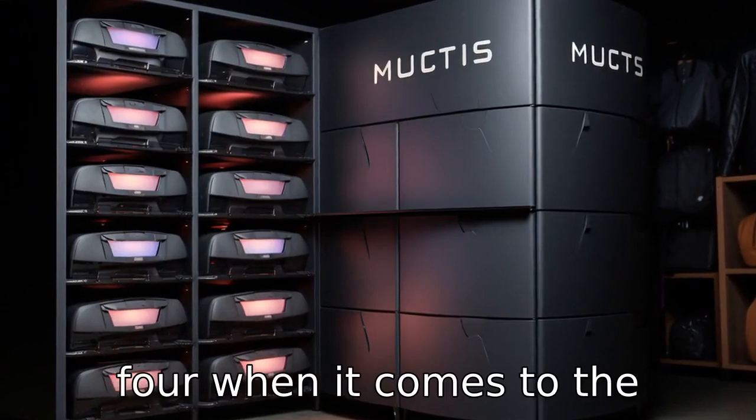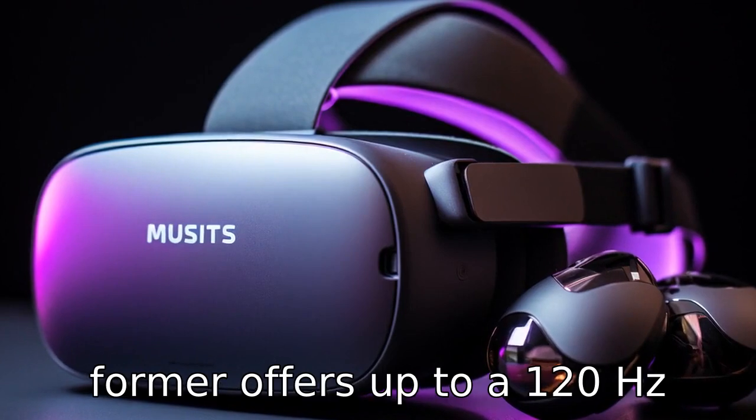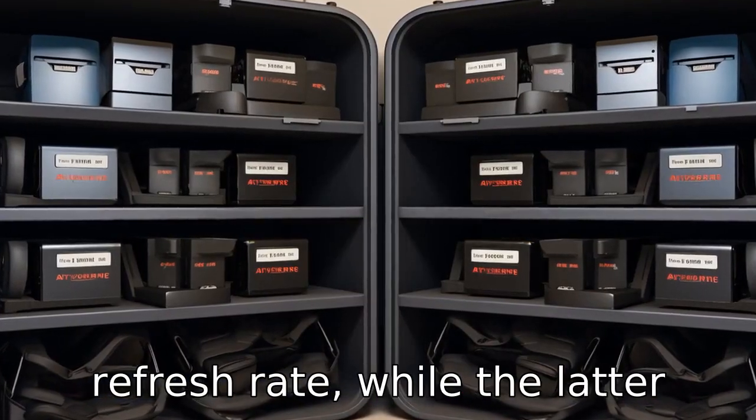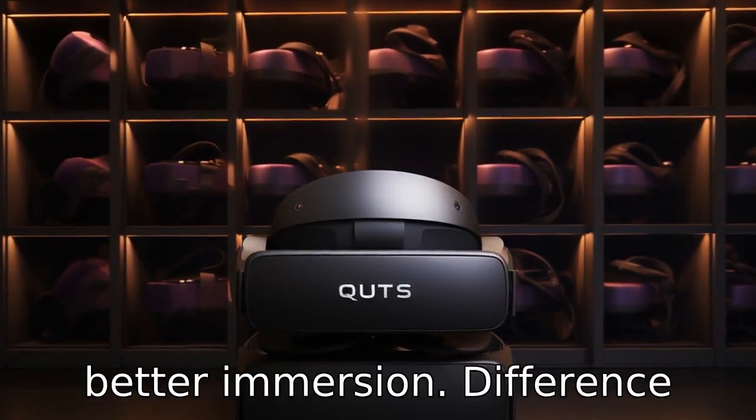Difference 4: When it comes to the refresh rate, MetaQuest 2 surpasses Oculus Quest. The former offers up to a 120Hz refresh rate, while the latter offers 72Hz. A higher refresh rate provides smoother visuals and better immersion.